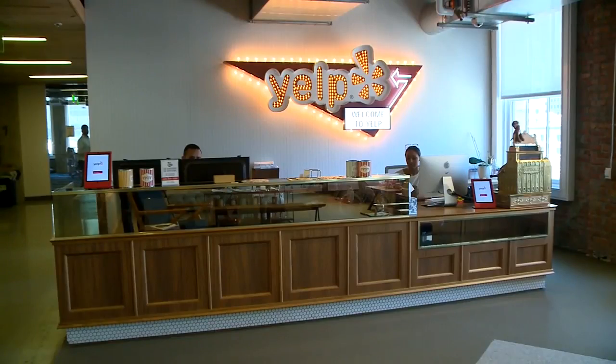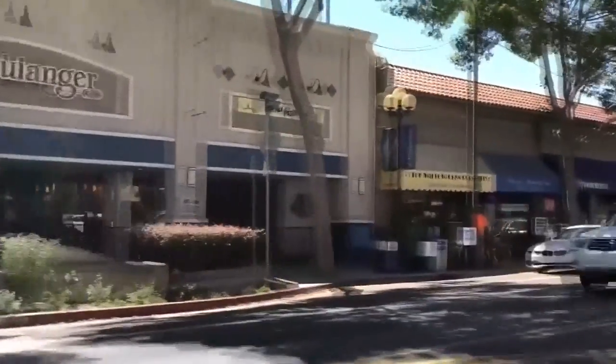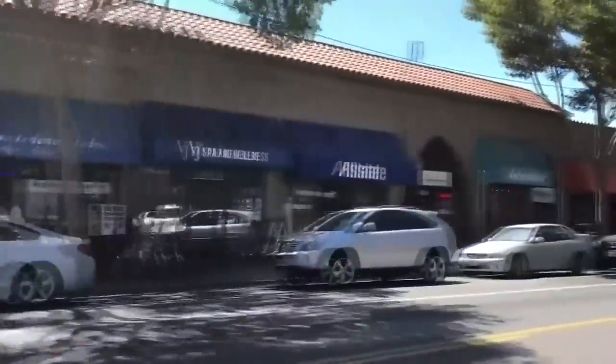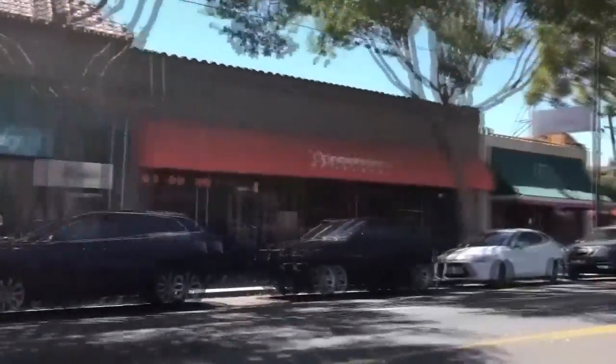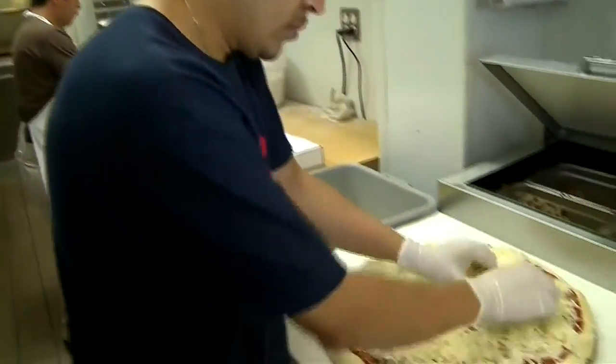Yelp says it takes about two weeks to scrape the data off government sites. If a city wants to have its health scores posted even more timely, they can establish a relationship directly with Yelp and send a feed of that information. Yelp says by the end of the year, health scores will roll out to 42 states and cover 750,000 restaurants. When consumers have access to health score data like this, two things happen: restaurants get cleaner and fewer consumers get sick.